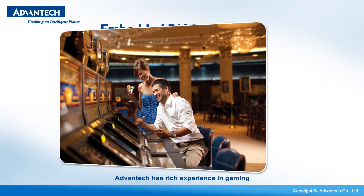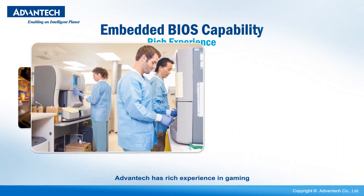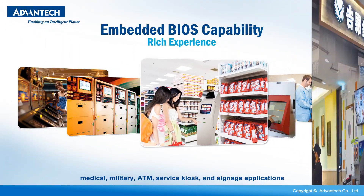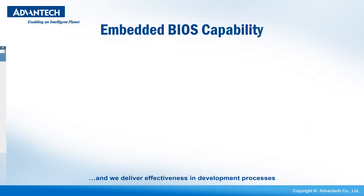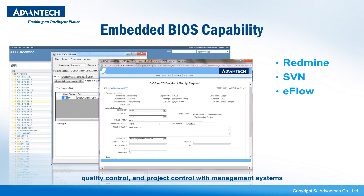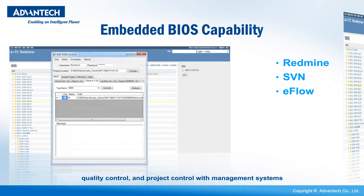Advantech has rich experience in gaming, medical, military, ATM, service kiosk, and signage applications. We deliver effectiveness in development processes, quality control, and project control with management systems.